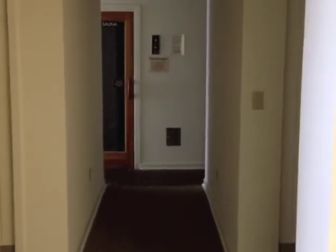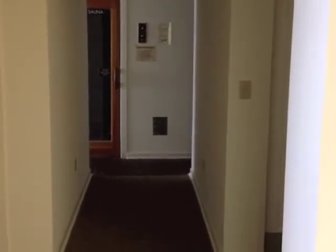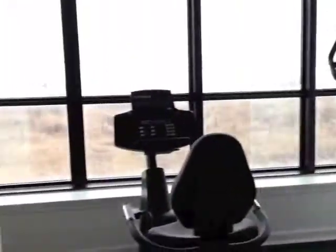Walking down the hallway a little bit and turning to the right, there is a ladies and men's bathroom that includes a shower. Walking straight ahead — this is pretty cool — there is a sauna and also a steam room. To the left is a small gym with a treadmill and a few exercise bikes.